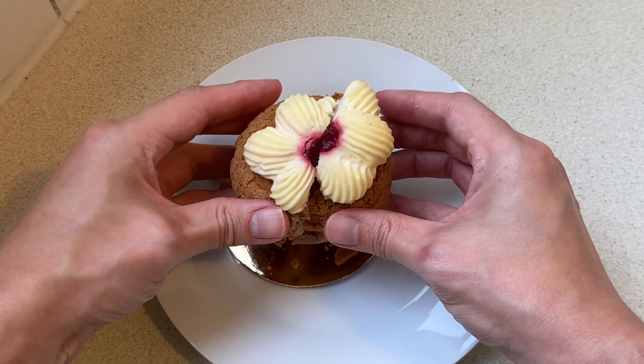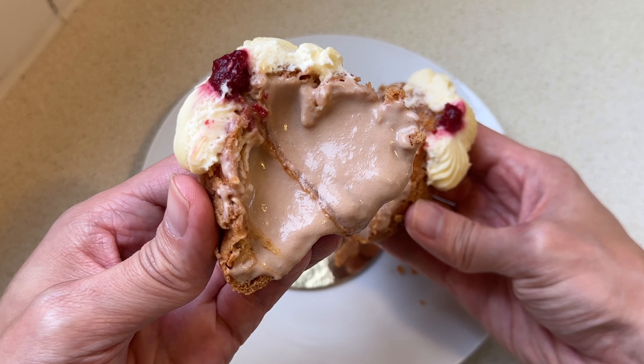Next up, we have a Banksia Bakehouse bestseller — the milk chocolate and almond praline choux. Their website says it contains a milk chocolate ganache with crunchy almond praline, topped off with mascarpone cream and a little bit of cherry jam on top. I just love how beautiful it looks. So let's zoom in a little bit — I feel kind of bad for destroying this beautiful piece of pastry, but we've got to do it.